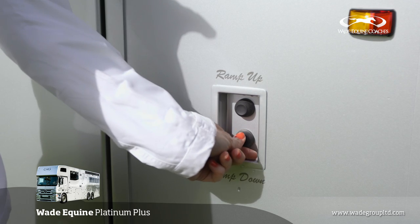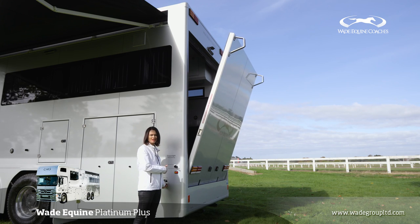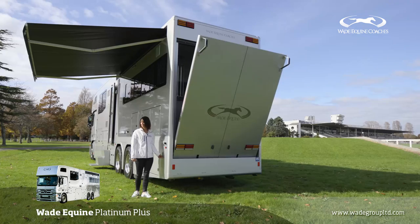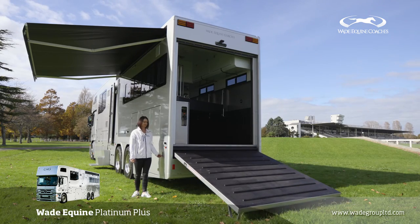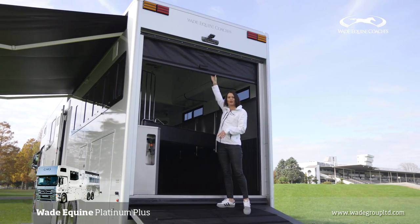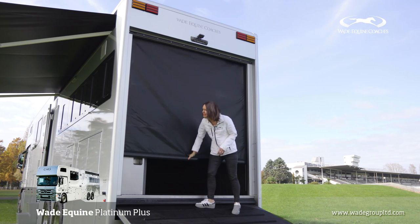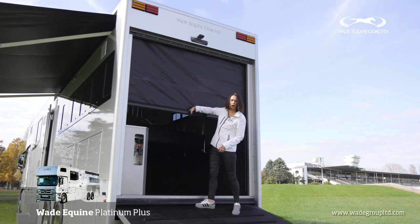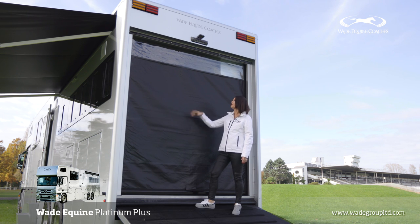So now we'll show you through the horse bay. The system is self-locking, push-button, very automated, and it also has a manual override in case of emergency. One of the features of the horse bay is the rear roller curtain, which gives you weather protection while you're at the show. It's really easy to come and go from, can be locked down in place for privacy, and it lets light through the top section.